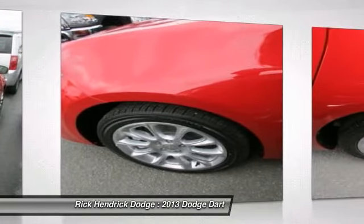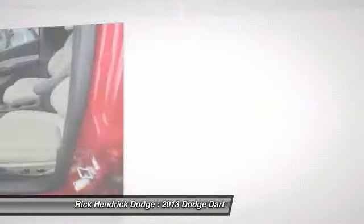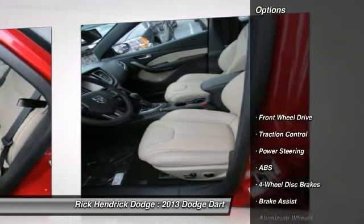Chrysler had previously applied the Dart name to the Ghia-built show car in 1956. Here are some of this vehicle's great options.